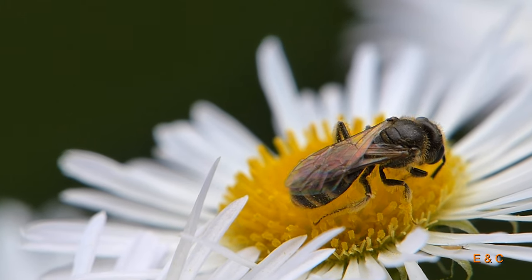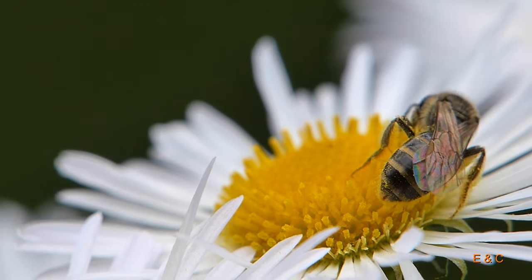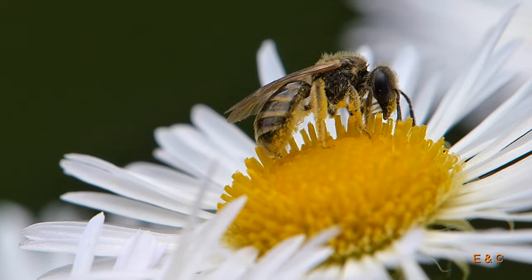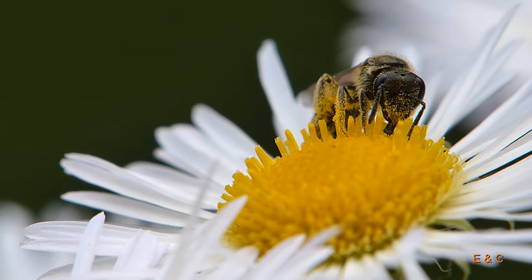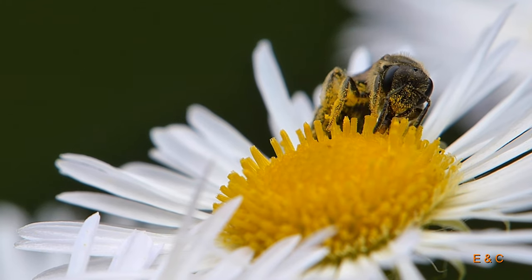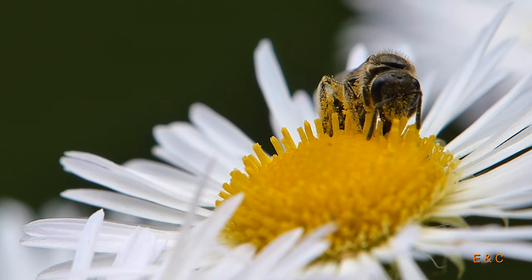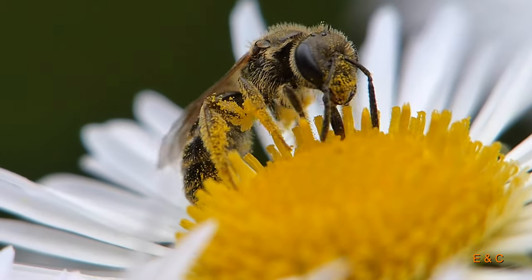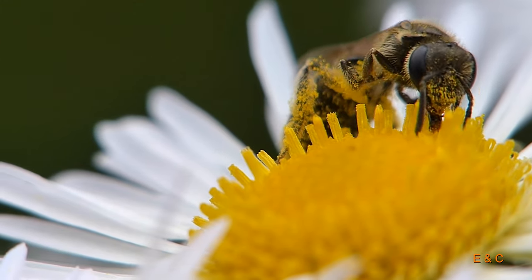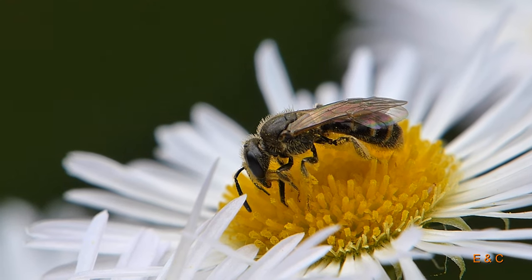Und eine Furchenbiene – eine hungrige. Man sieht am Namen: am Hinterteil hat sie eine kleine Furche, daher kommt der Name. Man kann den Pollen auch schön am Bein abstreifen, wie das die Bienen machen.